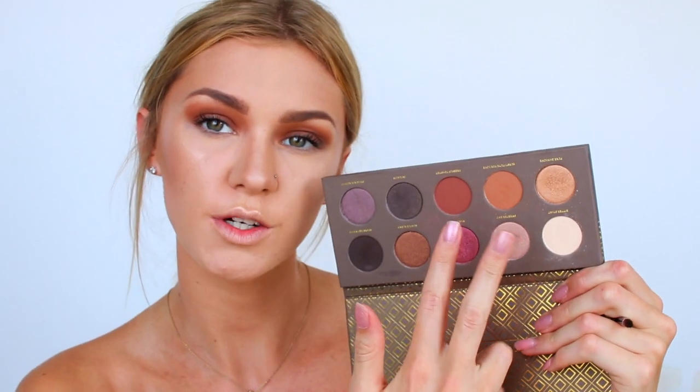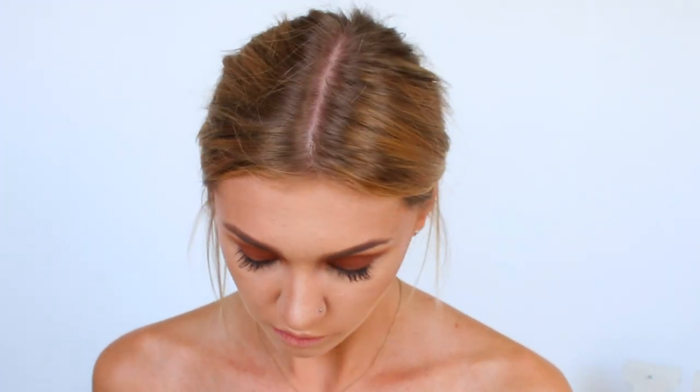I'm just bringing that all the way around as well. Then I'm just going to grab a mixture of those two matte brown shades which we've been using and run them along my lower lash line as well — the brush I'm using is the E30 from Sigma.